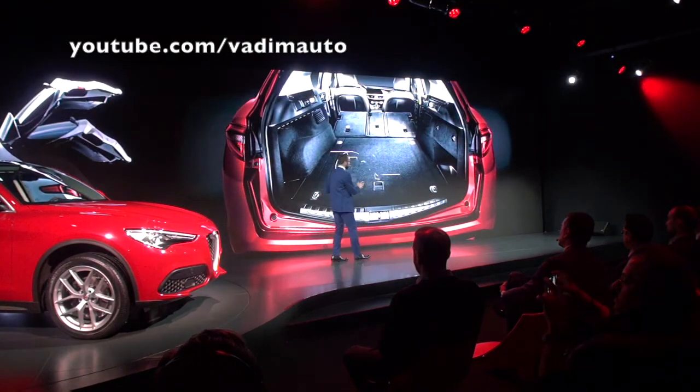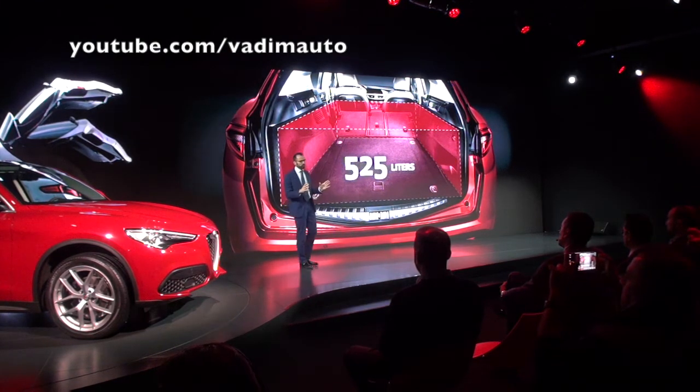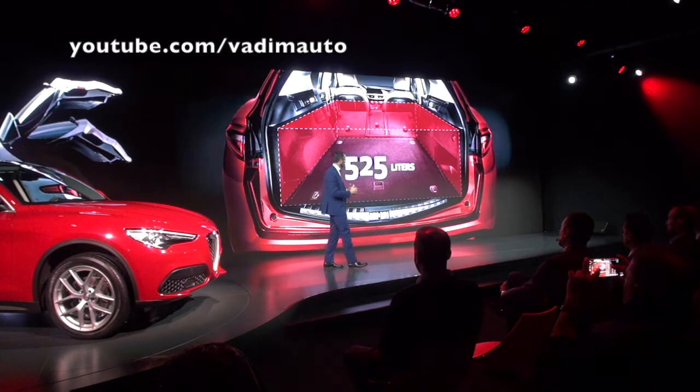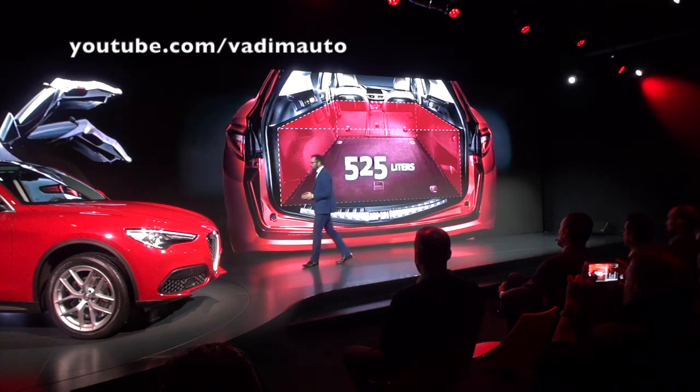The trunk volume is 525 liters. It's very easy to use because it's a regular luggage space, and very accessible thanks to the low loading floor height and the electrically powered hatch door.